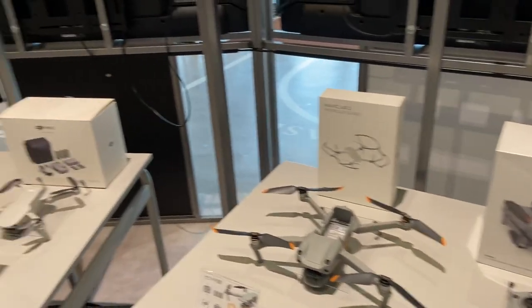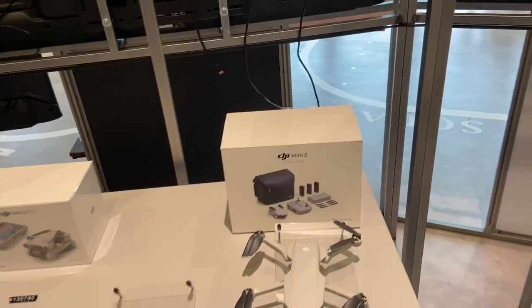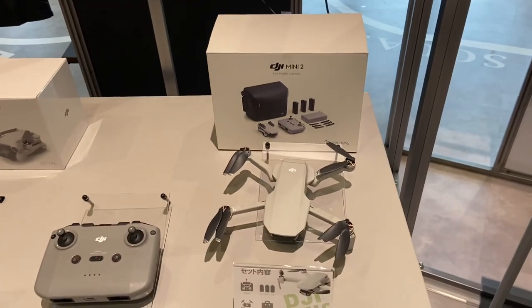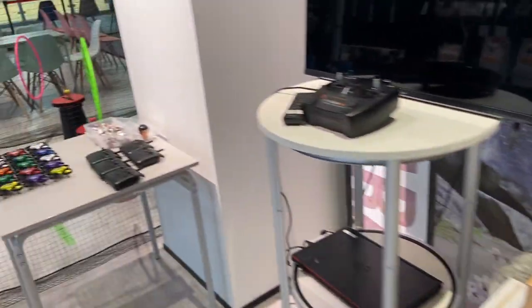Here I am at the outlets in Kitakyushu, and I've just had the experience of flying — I think it was this drone — for 10 minutes for 1,320 yen. There are various other drones here, and it was quite an interesting experience.